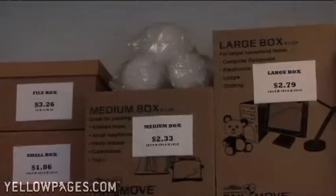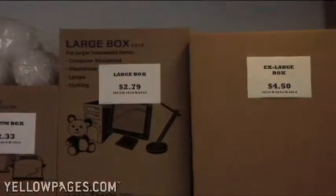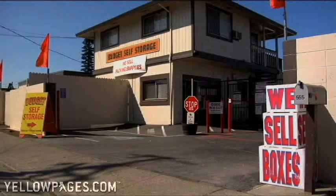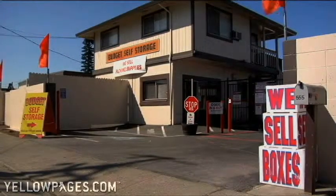You can also purchase insurance, boxes, and moving supplies through Budget Storage. Visit us at www.BudgetStorageSantaRosa.com to find out more.